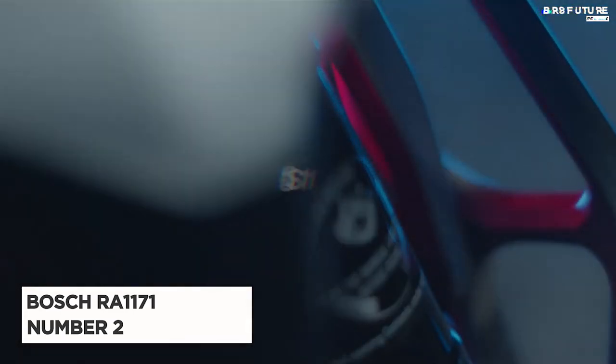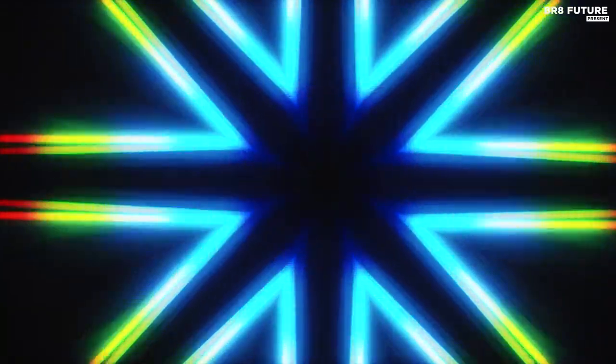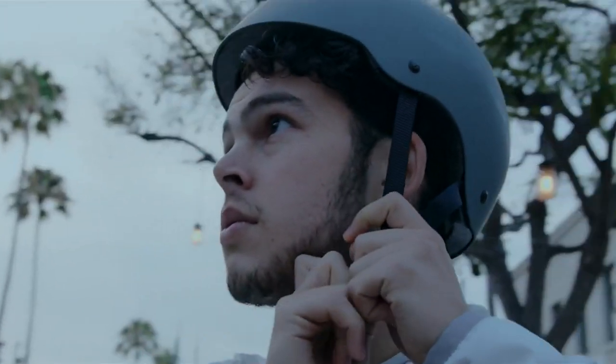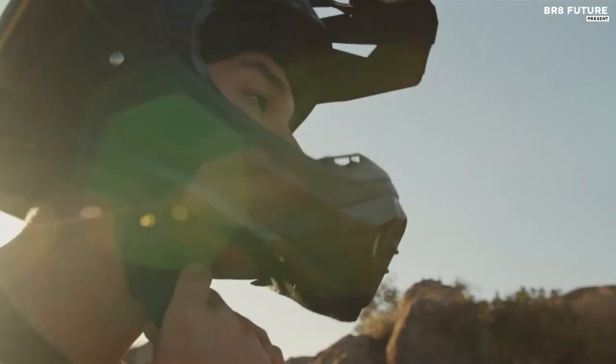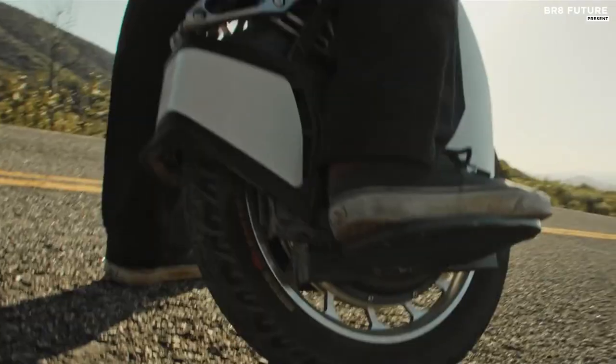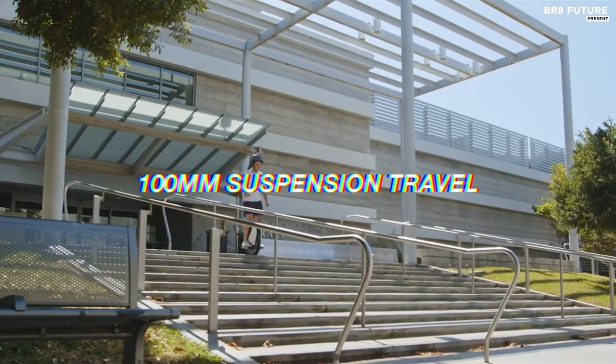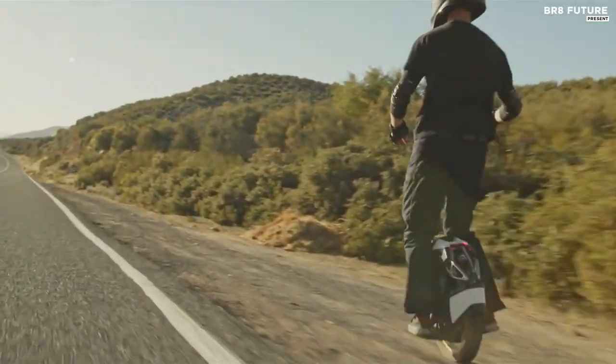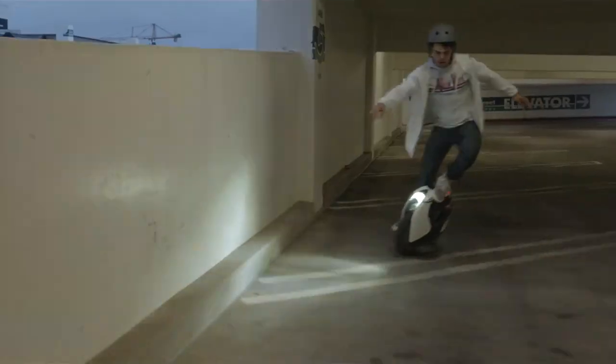Introducing the King Song S18, the embodiment of electric unicycle perfection. This marvel of engineering isn't just a mode of transportation — it's an emotional journey. With its sleek, sports bike-inspired design and built-in suspension, the S18 offers a ride like no other. Its aggressive curves and aerodynamic features promise an exhilarating experience, while its ergonomic design fosters an unbreakable bond between wheel and rider. Safety takes the forefront, with a robust trolley handle and smart sensors that ensure a smooth and secure ride.